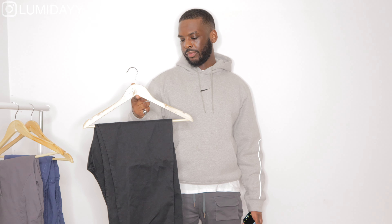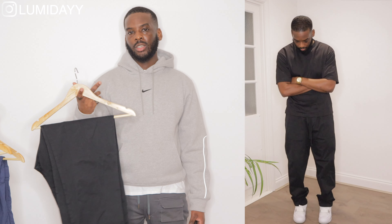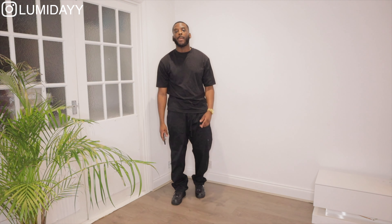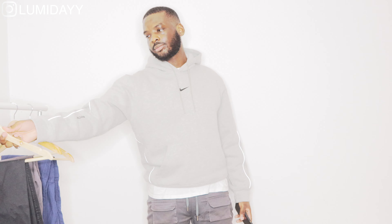The third pair is the Lawton relaxed straight fit pants in black, and I got this in a size large. It fits a bit big — I should have gone a size smaller since it's a relaxed fit. So if you're looking to get this relaxed fit, go a size down. You can style these with an oversized black t-shirt layered with an oversized black hoodie, and wear black Air Force Ones. The main takeaway: relaxed fit, go size down.